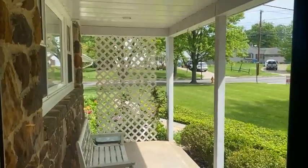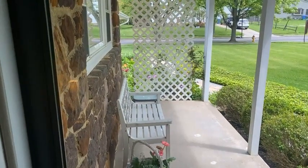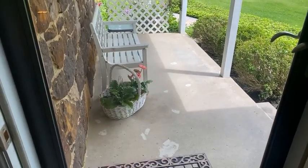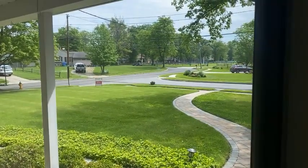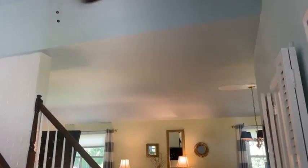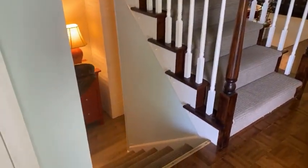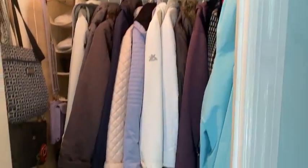We're in a Windmore model. One of the nice features of the Windmore model is this covered large porch, and in this particular case the porch faces the Barkley Farmstead entrance — just a really pretty spot. This is the main entrance. As you walk in, you have a staircase leading up and one leading down, and right at the front door there is a decent-sized coat closet.